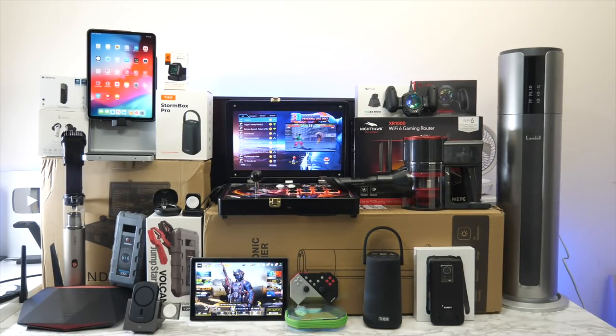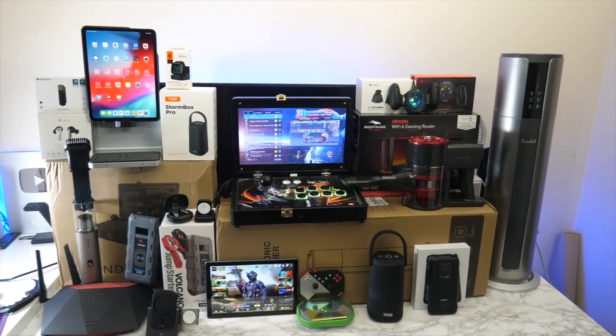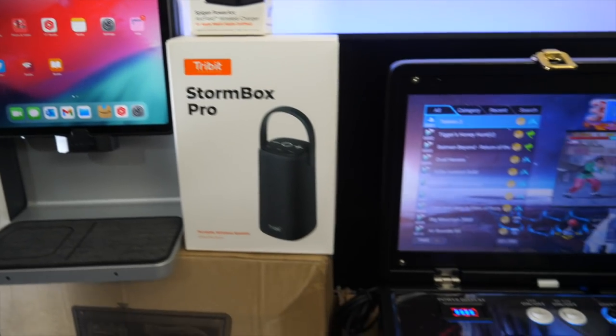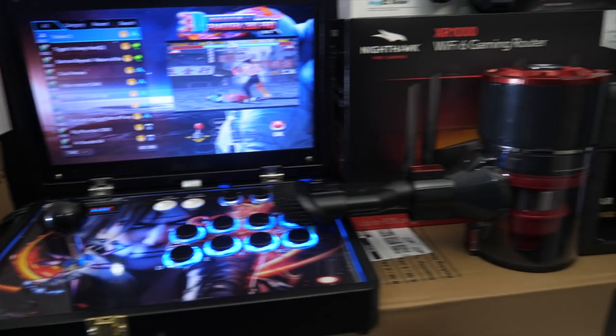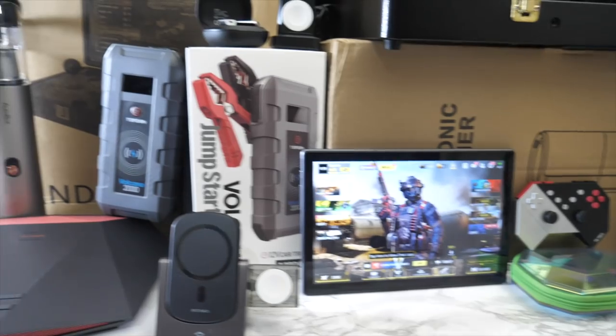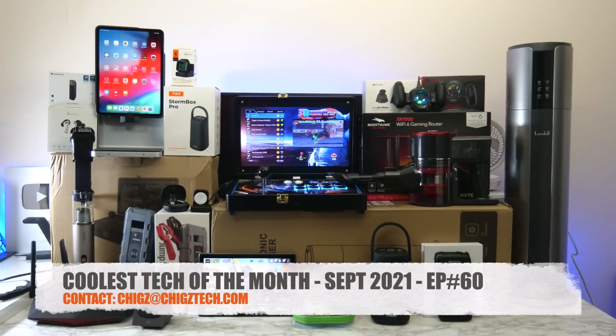That was the end of episode 60, and as warned it was an epic episode with plenty of impressive cool tech products. Standouts for me personally were the Pandora Box arcade console, the Kensington Studio Dock, the AutoBox vacuum, the GameSir mobile cooling fan, and the Nighthawk gaming router. Let me know in the comments which products were your favorites. I'll see you next month with another episode showcasing the coolest tech I've set my eyes on — all links in the description box. Thank you so much for watching, see you in the next one — peace.